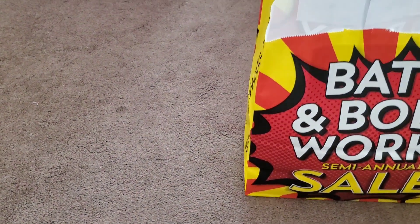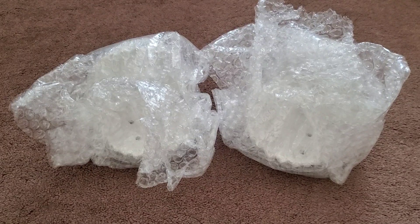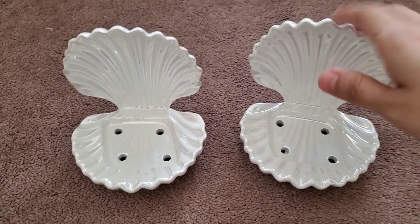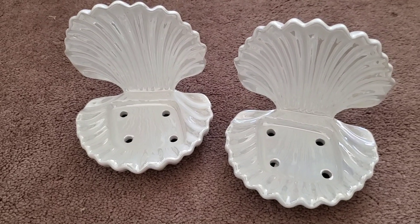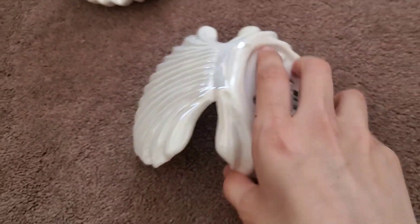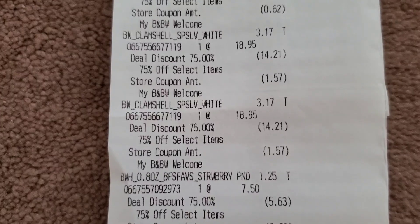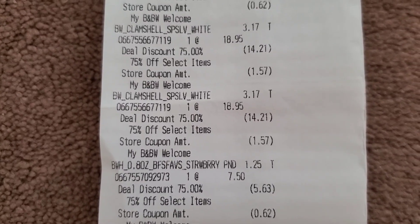Now for the item I thought was the best purchase — I didn't even know I wanted it and the associate was kind enough to bubble wrap them for me. They are the clamshell soap holders. I'm not sure if the candle wick holder was going for 75% off, but these are so cute. I'm biased and think the turtle ones are cuter, but they had maybe five of these right at the front — I'm surprised more people didn't buy them. The retail price is $18.95. With the 75% off and my sister's $10 off $30, the clams came out to $3.17 — the discount was $14.21 on an $18.95 item.